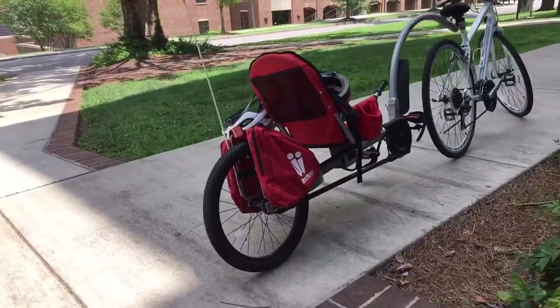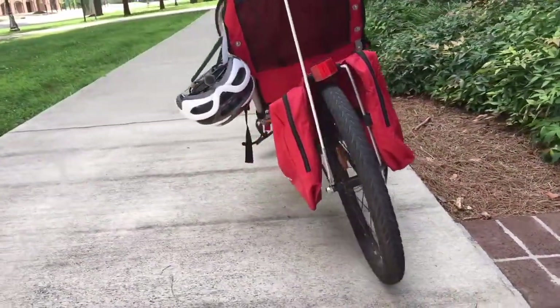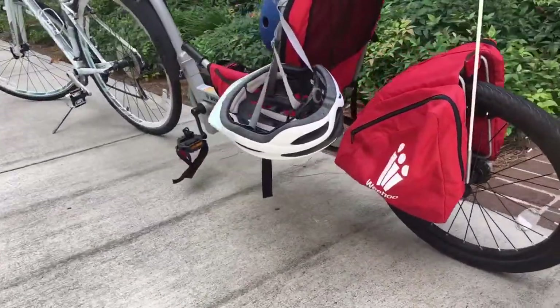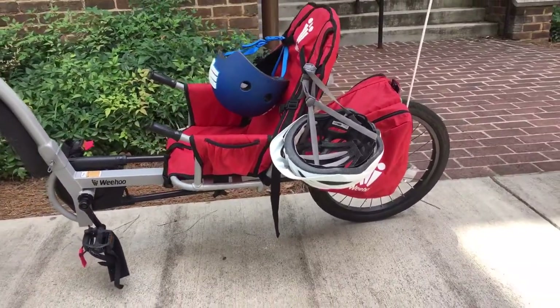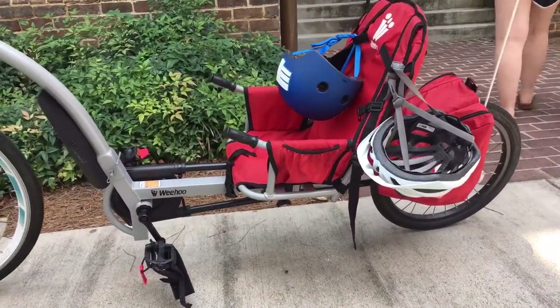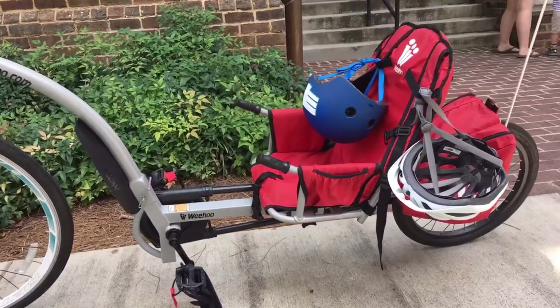First of all, it's an inline open cockpit bike trailer that actually has pedals to keep my son engaged. The fact that it's single-wheeled makes it perfectly balanced and streamlined. Currently we ride mostly on the greenways around our area, but I love the fact that eventually we can go off trail with it as our riding style evolves.